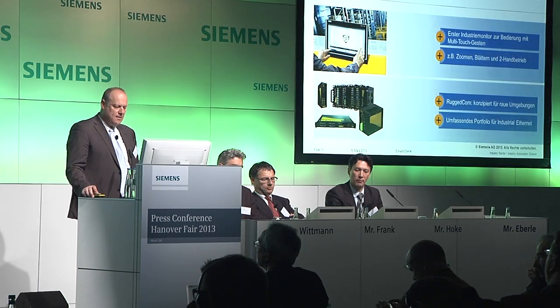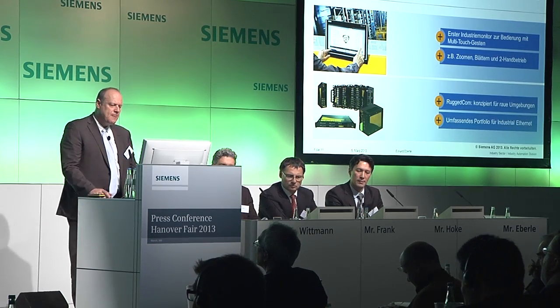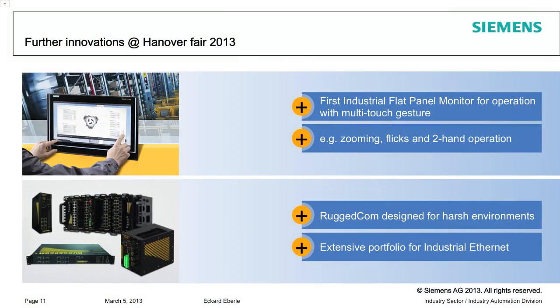There are a number of other things we'll be showing at Hannover Fair. First, there's the first multi-touch industry monitor, where you can zoom, flick, or use two-hand operation.